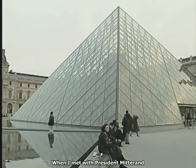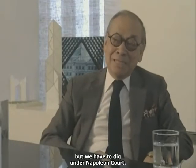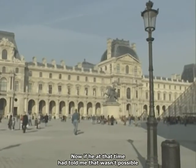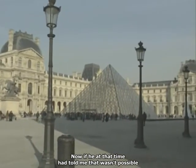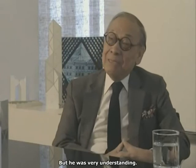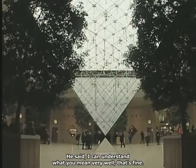When I met President Mitterrand at that time, I told him something could be done to make it function well as a museum, but we have to dig under Napoleon Court. And that was the first step. Now, if he at that time had told me, 'Mr. Pei, I don't think that is possible,' then I would have said, 'Then I'm sorry, there's nothing that could be done.' But he was very understanding. He said, 'I can understand what you meant very well. Let's try.'